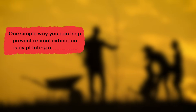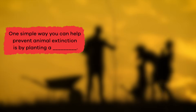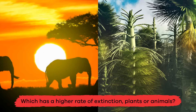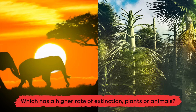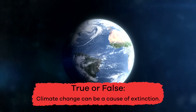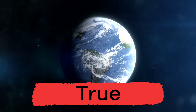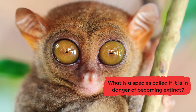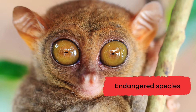Fill in the blank: one simple way you can help prevent animal extinction is by planting a blank. Garden. Which has a higher rate of extinction — plants or animals? Plants. True or false: climate change can be a cause of extinction. This is definitely true. What is a species called if it is in danger of becoming extinct? Endangered species.